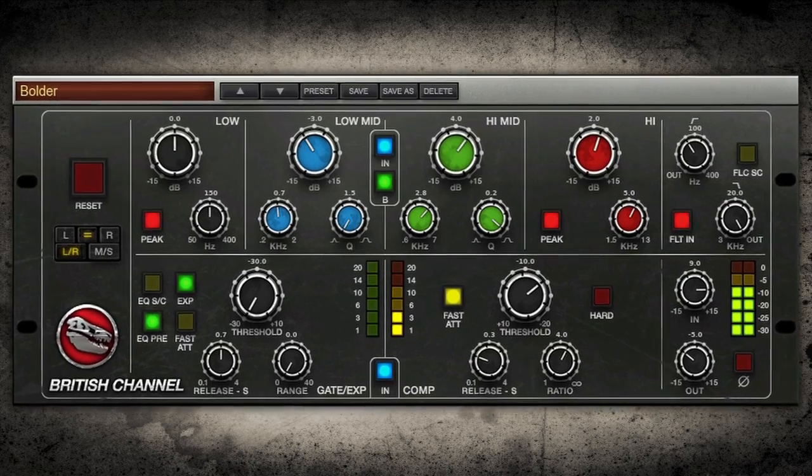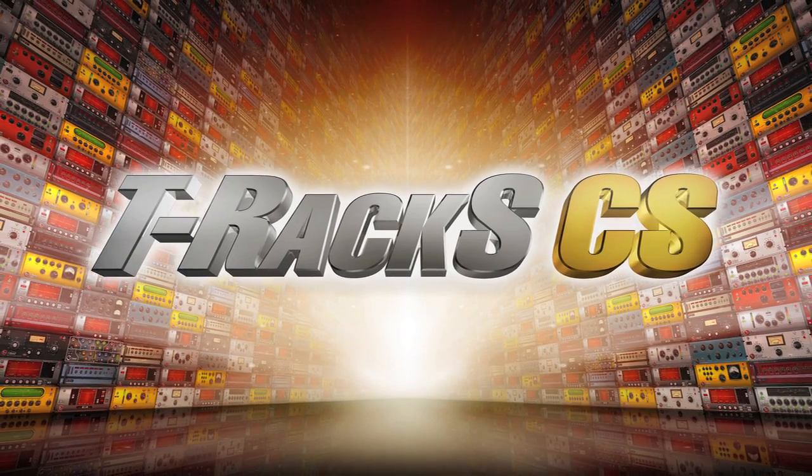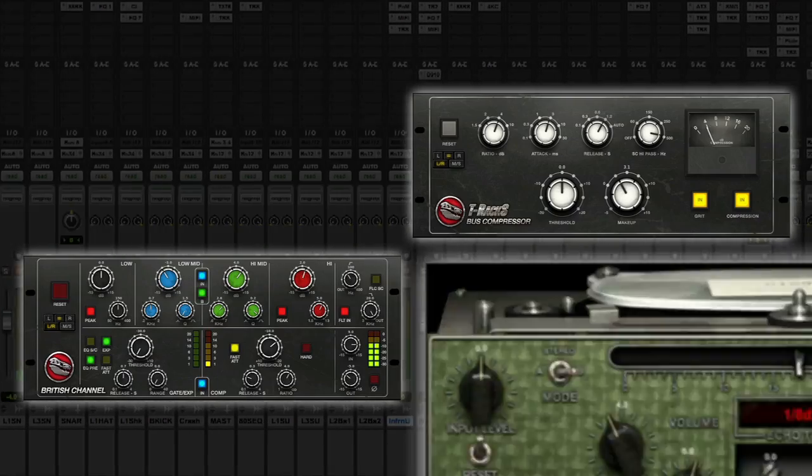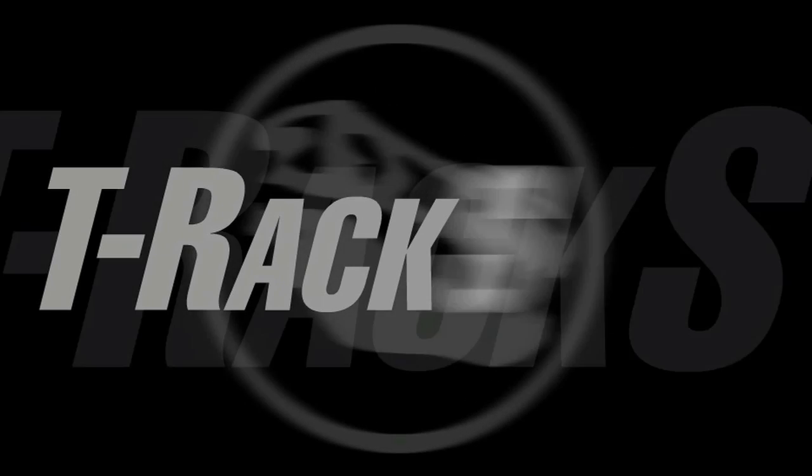And by popular request, the British Channel now has an updated user interface. Check them out in the T-Racks Custom Shop. Make your tracks stand out from the crowd with these new modules from IK Multimedia. T-Racks CS — Analog Soul, Digital Power from IK Multimedia.